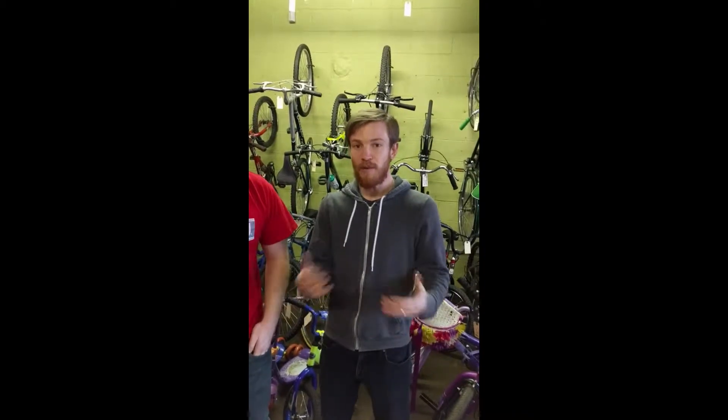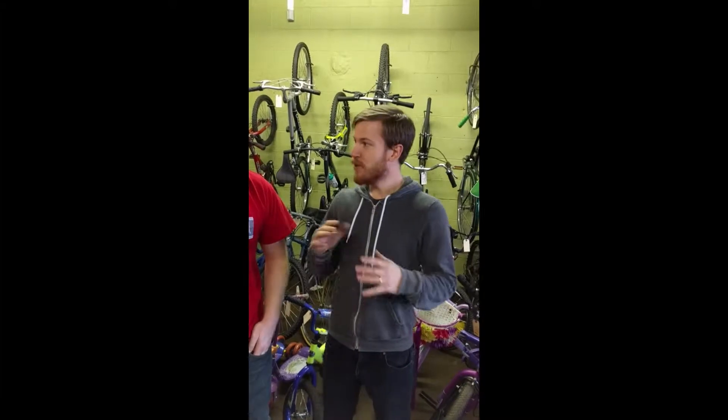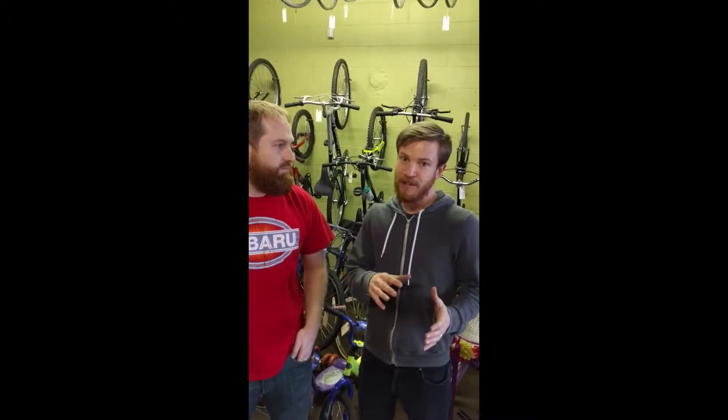Yeah, so we help people fix up their bikes. We think bikes are a lot of fun, but they're also a good way to get around. Rather than just having people drop off their bikes and get them fixed up, we walk them through the process. That way they're actually learning how to fix their bike, and they get the service done for free.